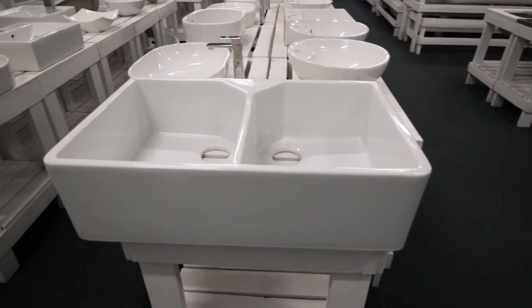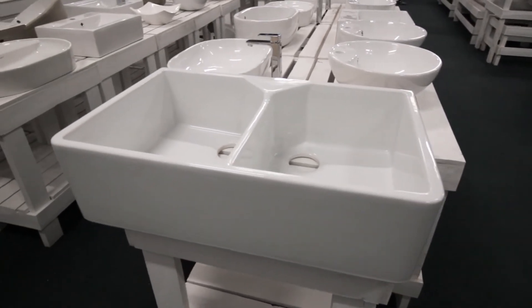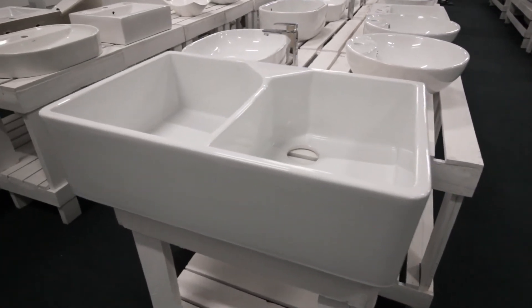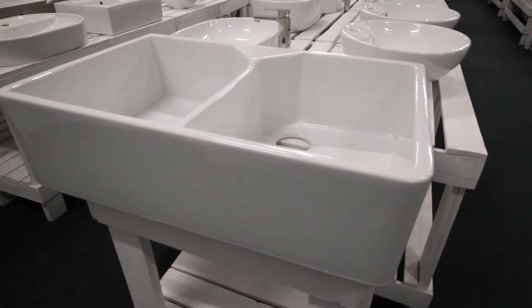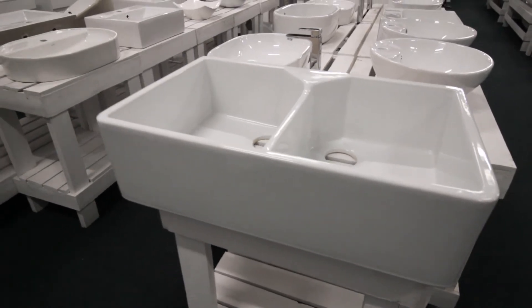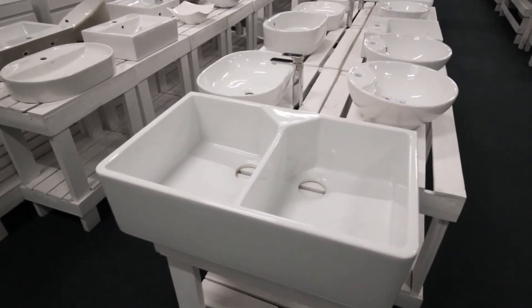Other ceramic sinks with a similar size can cost over R10,000. Today Butler Sinks are also made from a composite material, and this is mainly because it's very expensive to manufacture ceramic in South Africa. Ceramic is the traditional material used to manufacture Butler Sinks, or farm style sinks as they are also known.